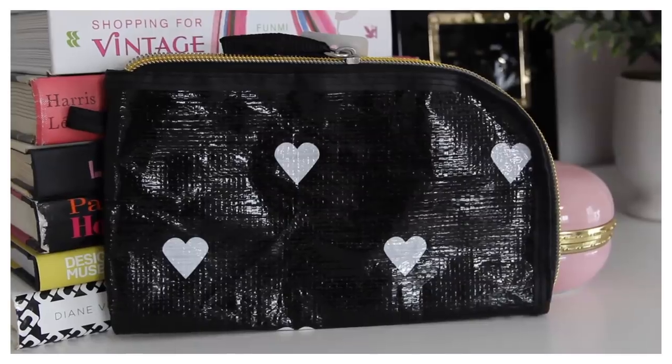First up from Goodwill is this adorable cosmetic bag. You guys know why I was drawn to it — it's black and white and it's got hearts all over it. Like could it be any cuter? I can always use bags like this within my tote bags, purse, or work bag just to keep everything organized. I was really happy to see that this is made by Mixed Bag Designs — they do only 100% recycled items. I'm so happy to own something like that. And it was a little over a dollar.